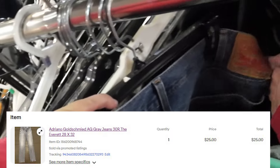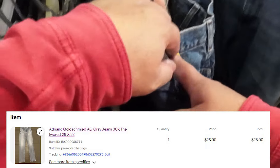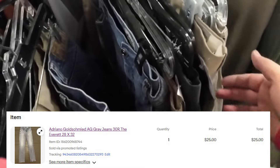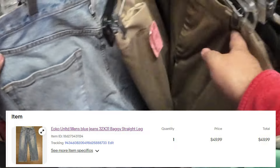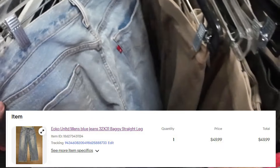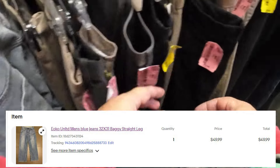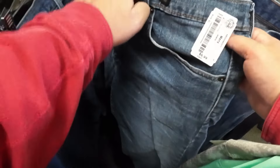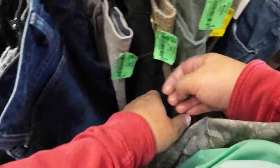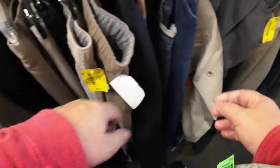I recently sold these Adriana Goldschmied pants for $25 — sometimes they sell upwards of $35. I took an offer on this one just to get things moving in my store. What else do I look for? These Echo jeans sold for $50 — and that's not including shipping. That baggy 90s, 2000s straight-leg look is in right now. Be on the lookout for those jeans. I grew up skateboarding so I have an eye for those things. I'll pay upwards of $15 to $20 for the right pair because the price points can be $40 to $50. Don't sleep on Adriana Goldschmied either — those sell well and have a good sell-through.